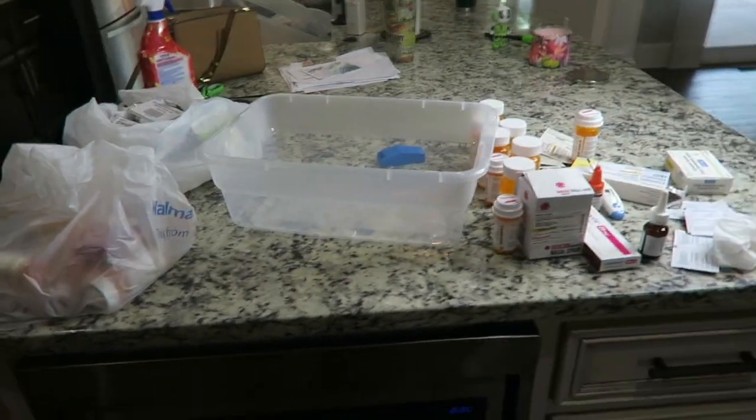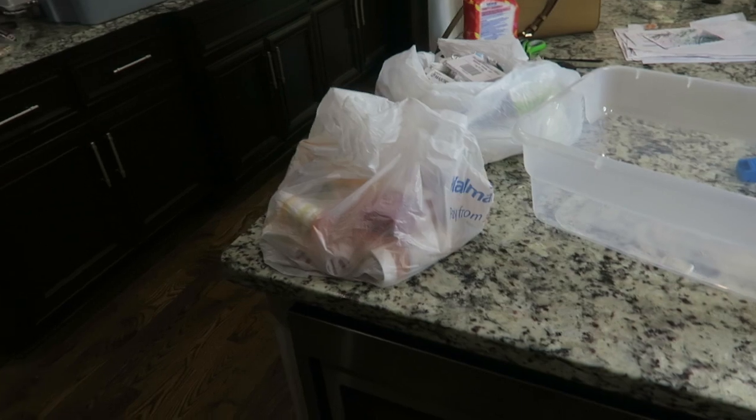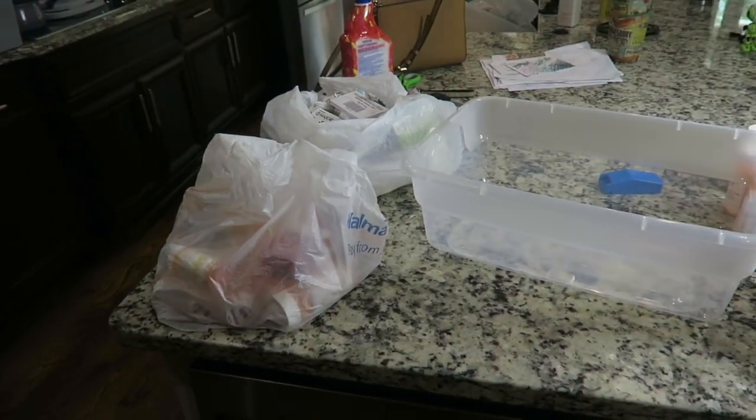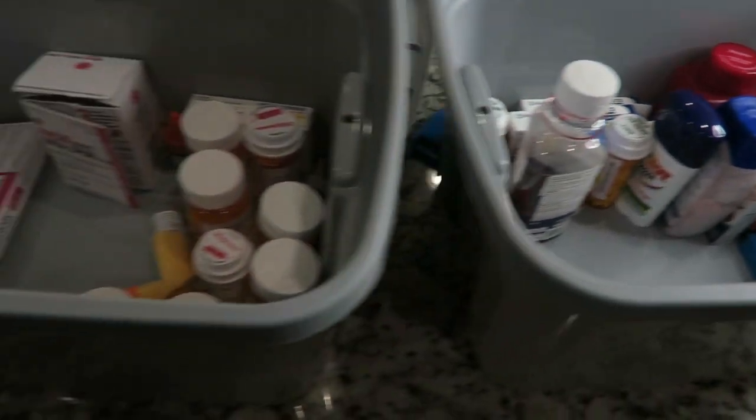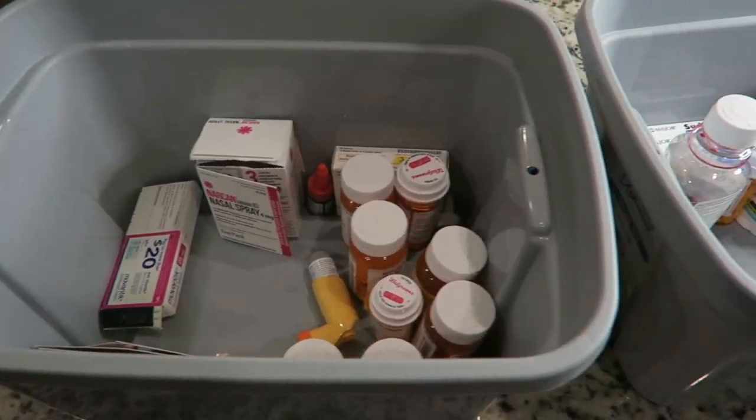I'm going to put all the rest of mine into another container and it'll look so much better. So this is after I'm done with everything — look at that. Look how bomb that is.